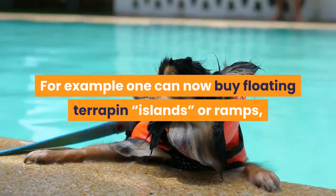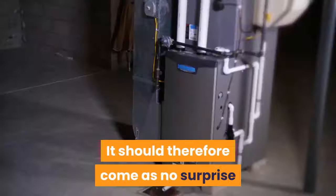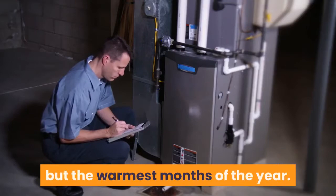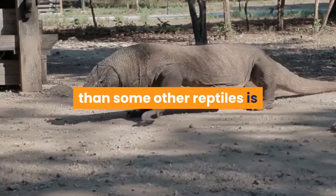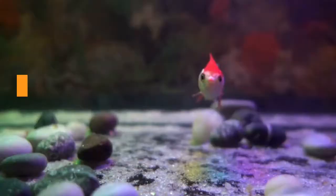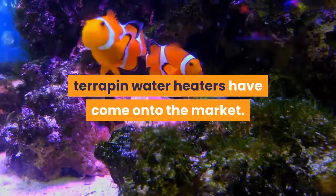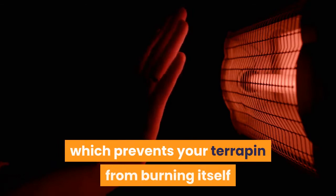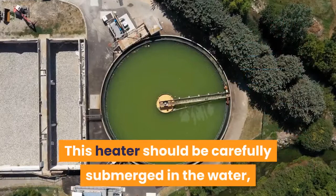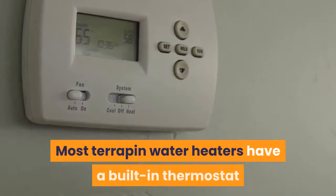Terrapins are cold-blooded creatures which come from the warmer parts of the world. They will require artificial heating in all but the warmest months of the year. One of the things that can make terrapins more expensive to keep than some other reptiles is that they will require two different heaters — one for the water and one for the basking area. The water is best heated using an aquarium heater. Specialist terrapin water heaters are now available which include a heater guard, preventing your terrapin from burning itself if it rests directly on the heater. This heater should be submerged in the water, fixed to the inside wall of the tank, and placed in an area of good water flow. Most terrapin water heaters have a built-in thermostat so you can set the water to a comfortable 25°C.